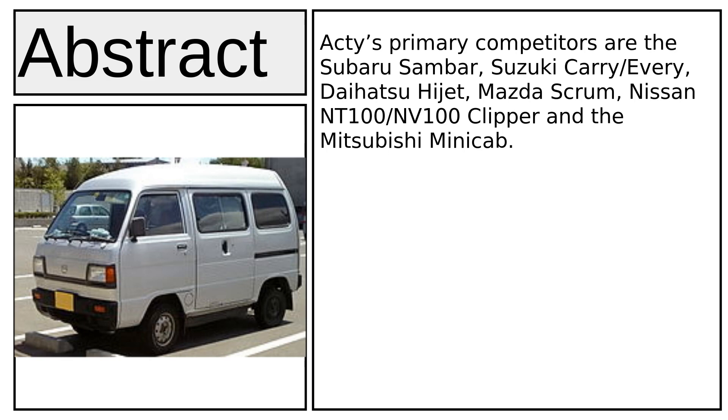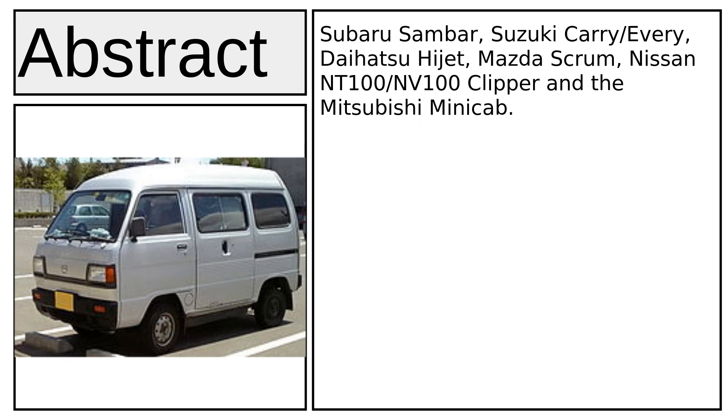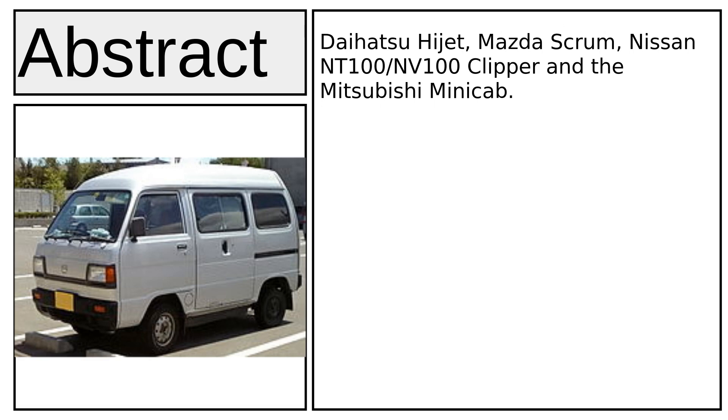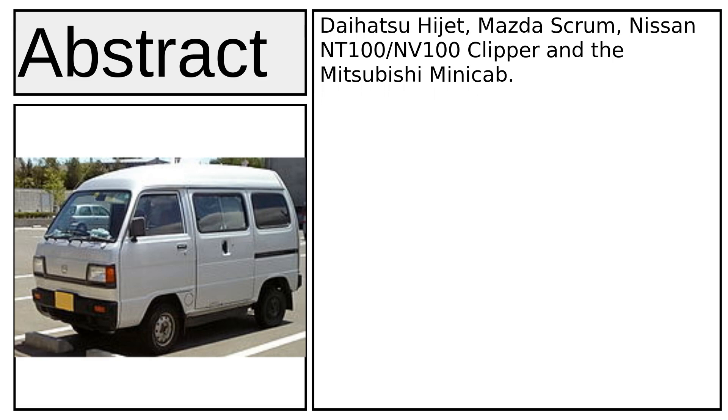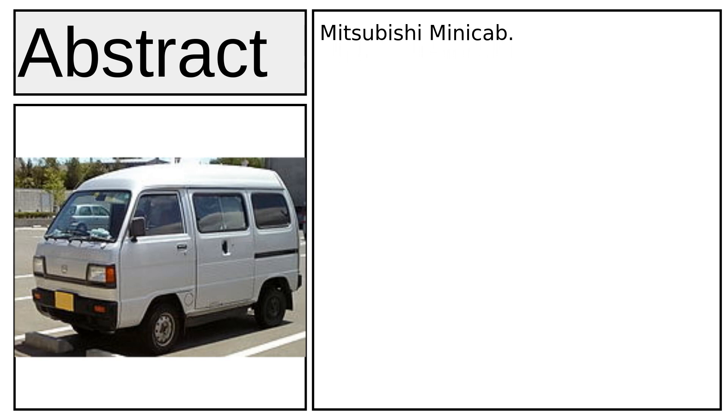The Acti's primary competitors are the Subaru Sambar, Suzuki Carry, Every, Daihatsu Hi-Jet, Mazda Scrum, Nissan NT100, NV100 Clipper, and the Mitsubishi Minicab.